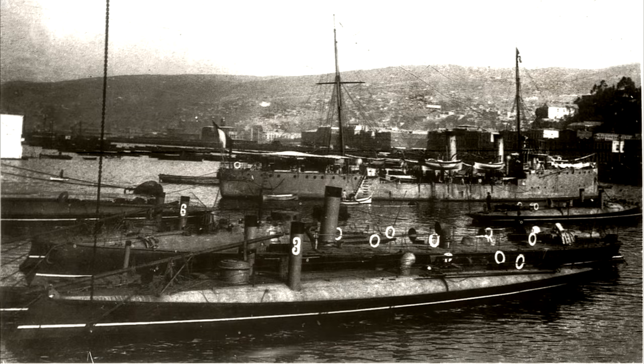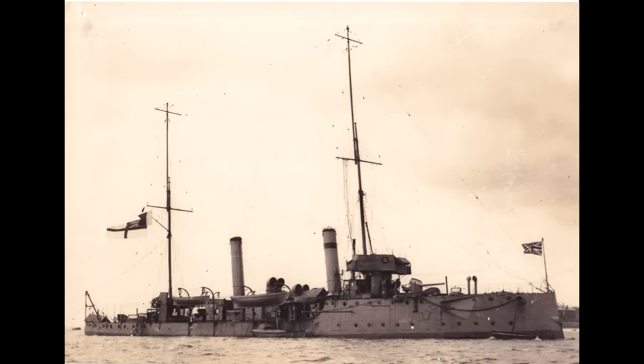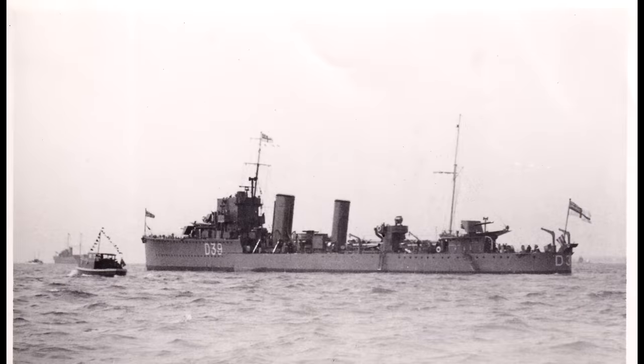Such was the case with torpedo attack craft. When first deployed in the late 19th century, torpedo boats were, at least for their time, fast and quite small, displacing only double digit tons. Over time these would grow until eventually their lineage could be traced by the first half of the 20th century onwards to the fleet destroyer. Although small for a full scale warship, the destroyer would now displace hundreds and later thousands of tons, and was armed with multiple torpedo launchers, various heavy guns and other weapons.